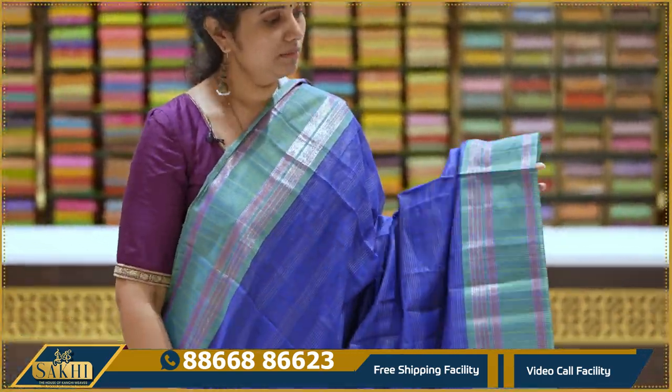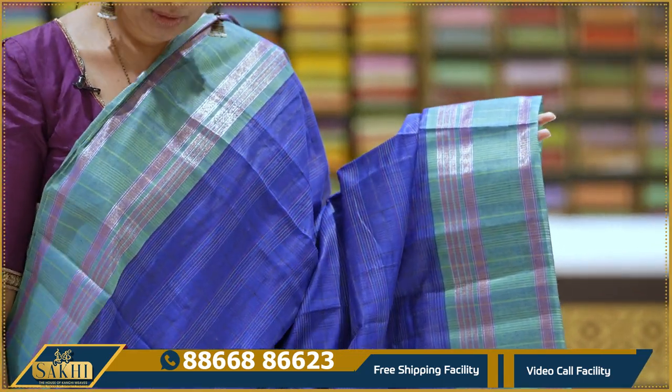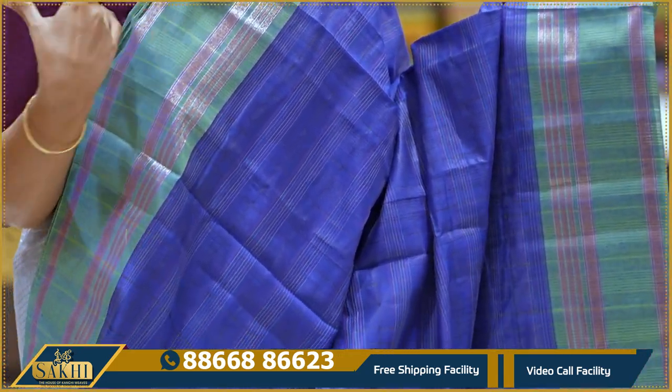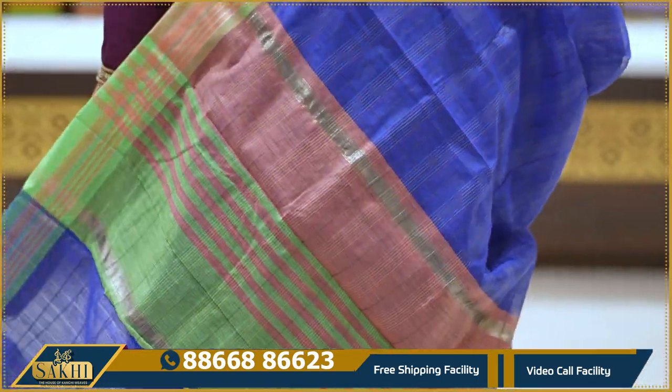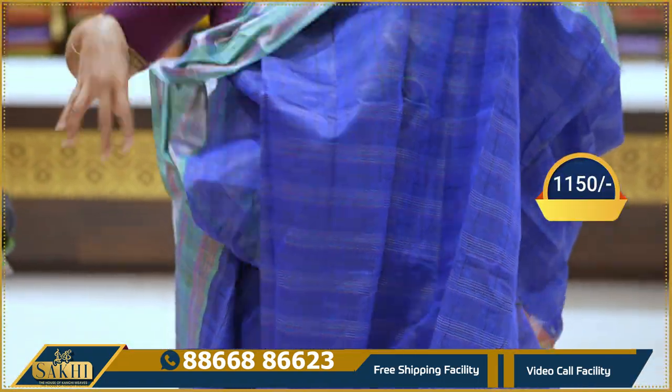Royal blue with sea green combination. Sari with horizontal lines and checks. Border is plain with khaddi lines. Pallu and blouse included. 1150 rupees.